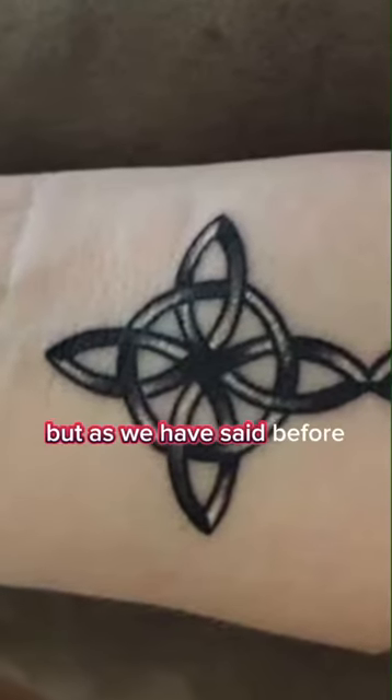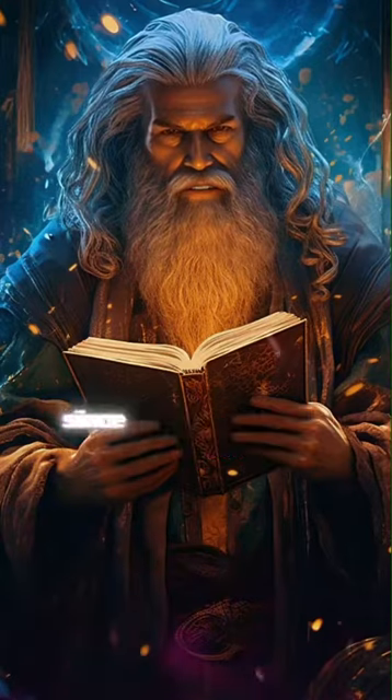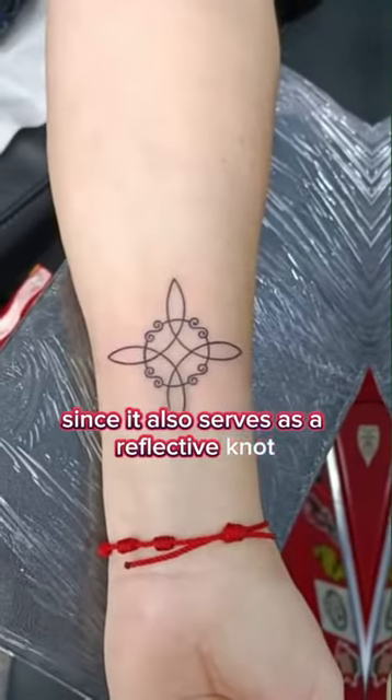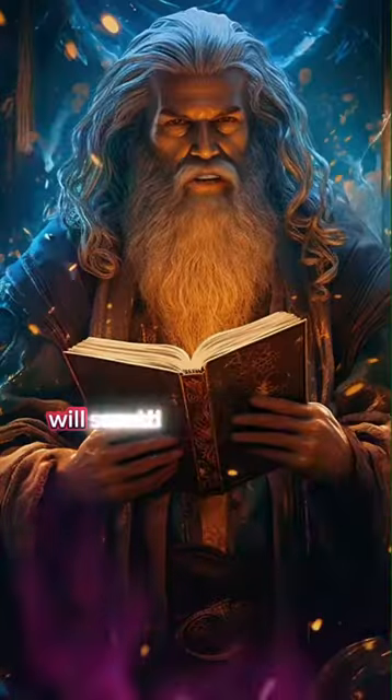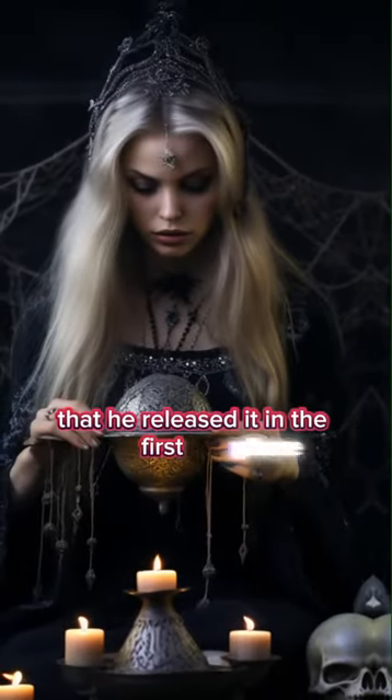But as we have said before, the witch's knot not only serves as protection, since it also serves as a reflective knot, and whoever owns it will send all the negativity back to the person that released it in the first place.